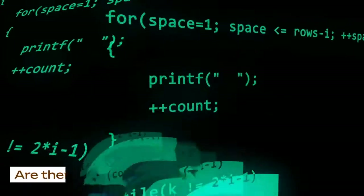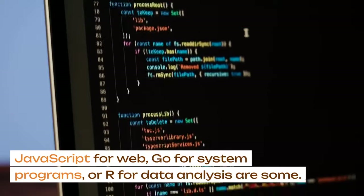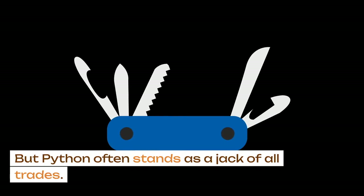Are there alternatives? Absolutely. JavaScript for web, Go for system programs, or R for data analysis are some. But Python often stands as a jack-of-all-trades.